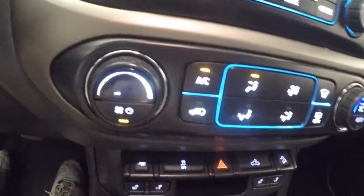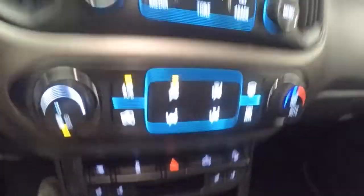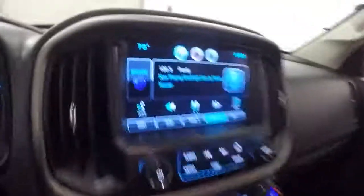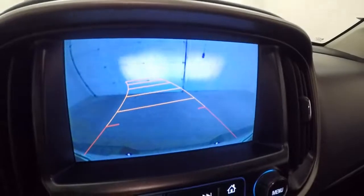Everything you need for towing, and your rear light is on. It is tow capable. It also has a rear backup camera. Alloy wheels with all-terrain tires, and here's your pinstriping.